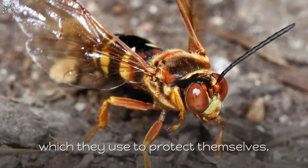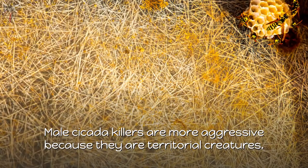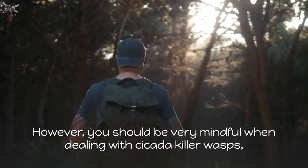Even though the male cicada killer wasps do not have stingers, they have a sharp spine at the very tip of their abdomen which they use to protect themselves. Male cicada killers are more aggressive because they are territorial creatures. Both the male and female cicada killers do bite at times, though these bites do not cause real damage or pain to humans. However, you should be very mindful when dealing with cicada killer wasps, especially if you are allergic to insect bites.